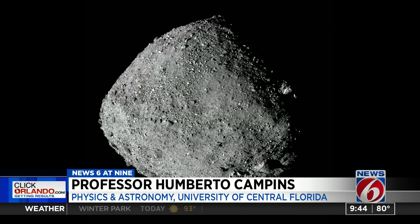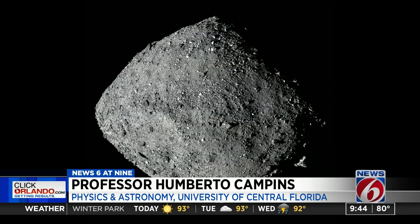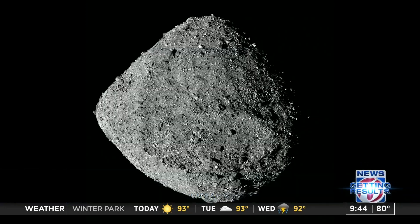We chose Bennu — why did we choose that asteroid? It is the most potentially hazardous asteroid, meaning that it is not currently threatening Earth.